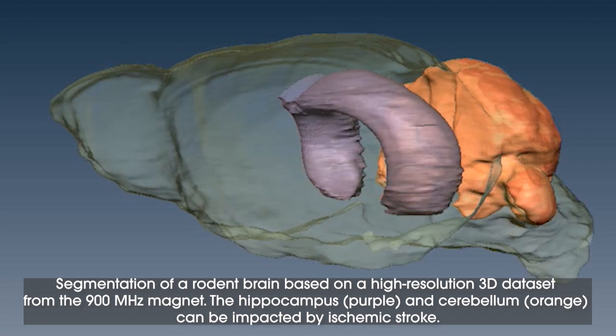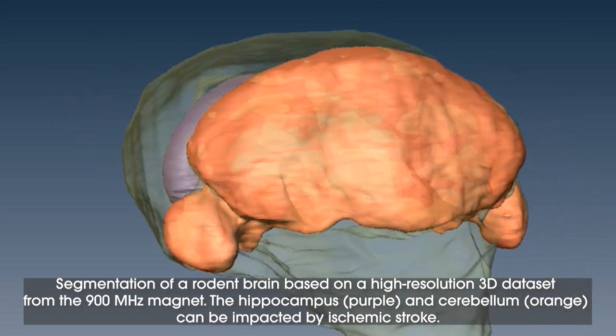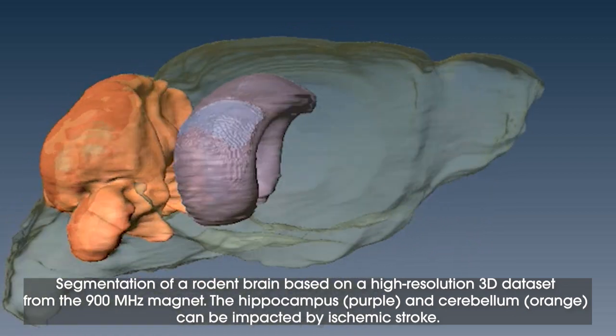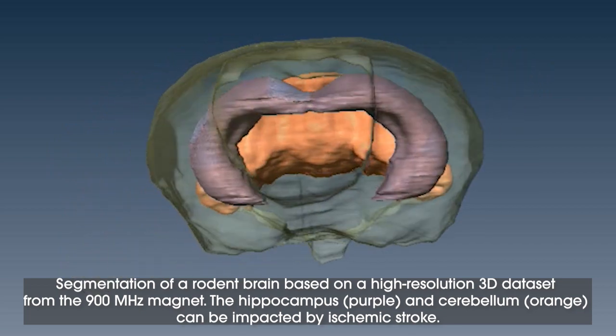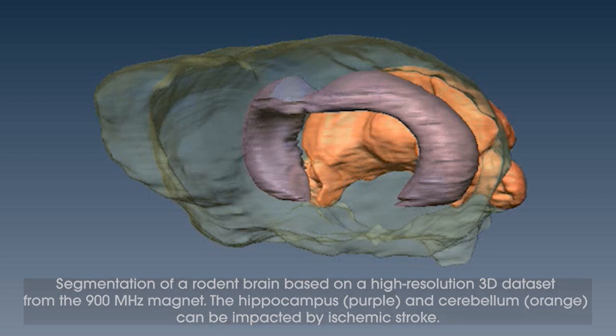MRI is typically used as a diagnostic tool in a clinical setting. Here we're using high field MRI to give us feedback about our cellular therapy — so we're using it as a therapeutic tool. And generally, we're using it to monitor how the brain and stem cells are working under these ischemic environments.